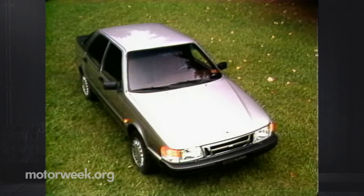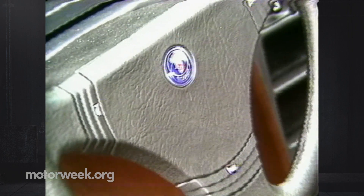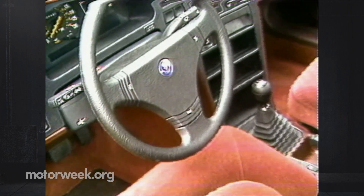First off, this is no conscientious compact. In most ways, it's the biggest car Saab's ever built. The 9000's 105.2-inch wheelbase is six inches longer than the 900s and three inches wider. Overall, though, it's five inches shorter, thanks to a wider cut and an efficient body design.